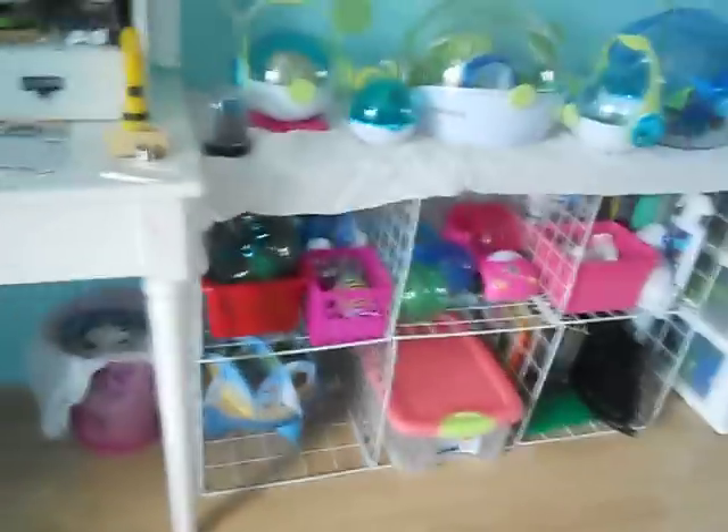Over here is like the storage area, and also in that too. This is all the Habitrail Ovo things — here I have the window lock blockers, and then the lock connectors, and then here I have the Habitrail Ovo trainer. Here I have some random tubes, a wheel, and a water bottle.